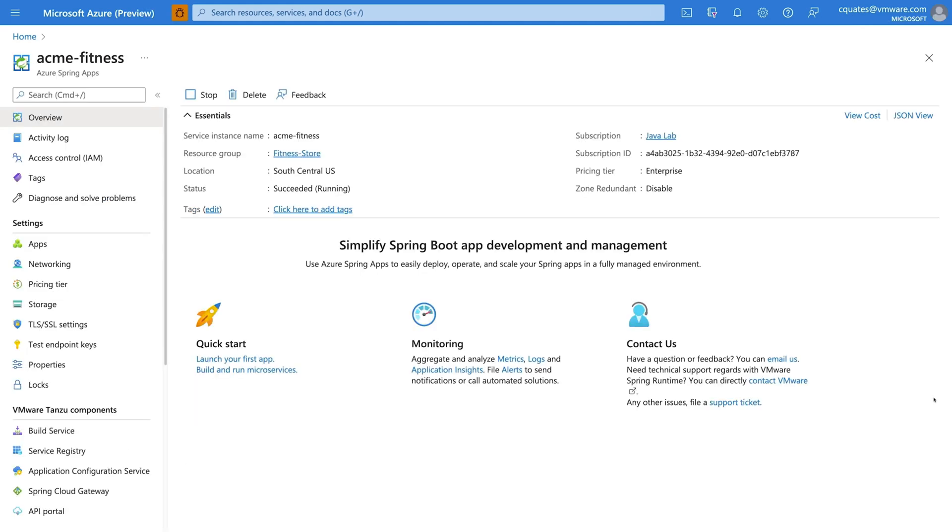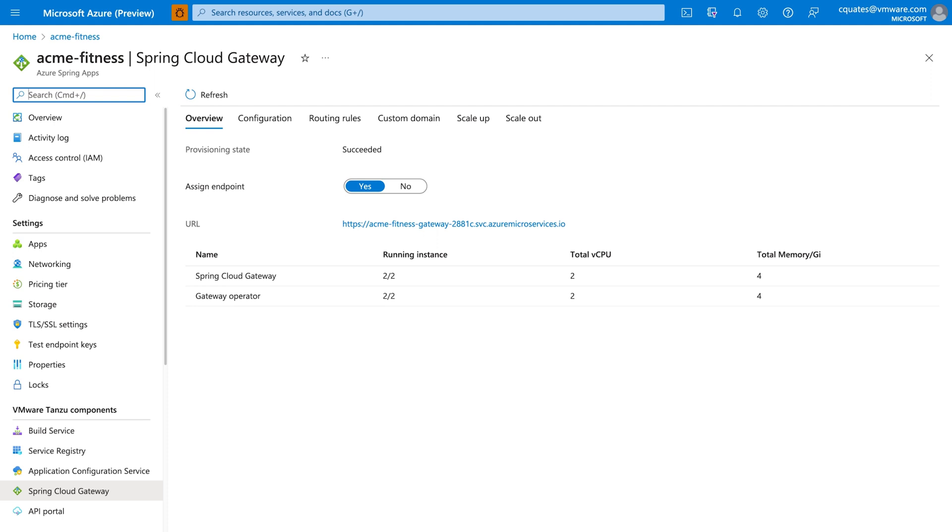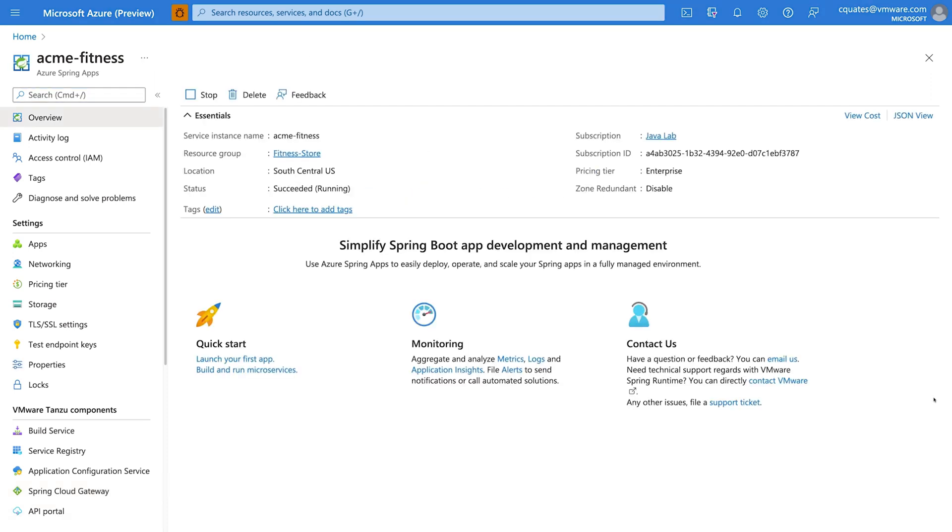This is an Azure Spring Apps Enterprise Service instance. On the left, you can see Tanzu components: Build Service, Service Registry, Application Configuration Service, Spring Cloud Gateway, and API Portal. We will continue to add more Tanzu components.